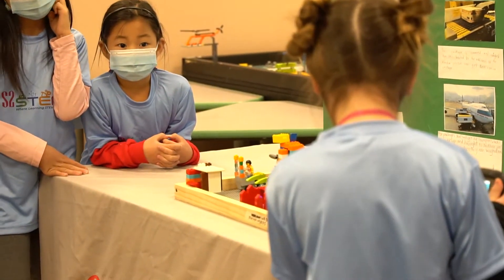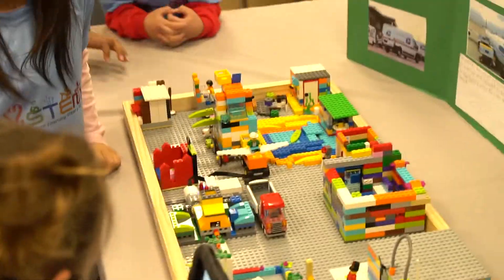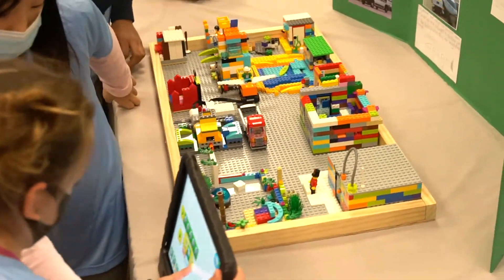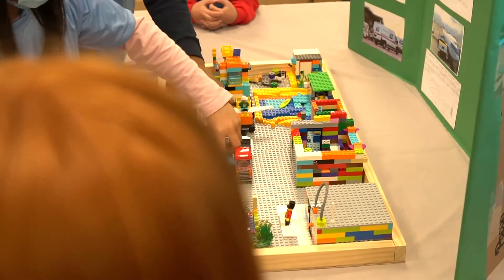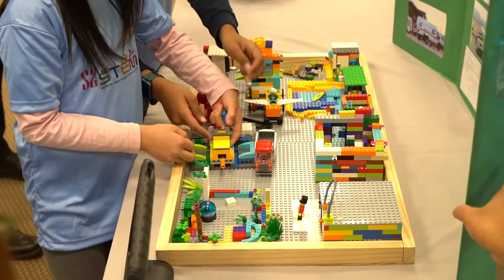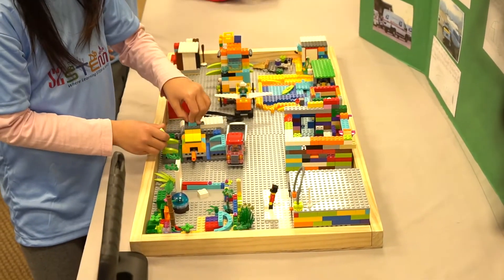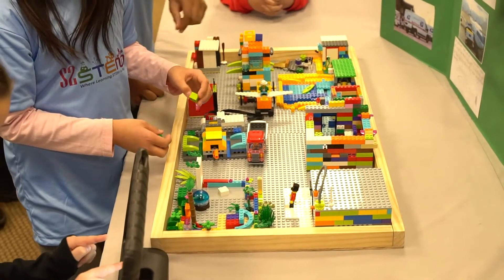You guys can come up close so you can actually see how it works. We're trying to stop and restart the sorting demo. We were supposed to run a code with this, but it takes a lot of time for it to work properly — if it doesn't work, it's just because of the air sensors.